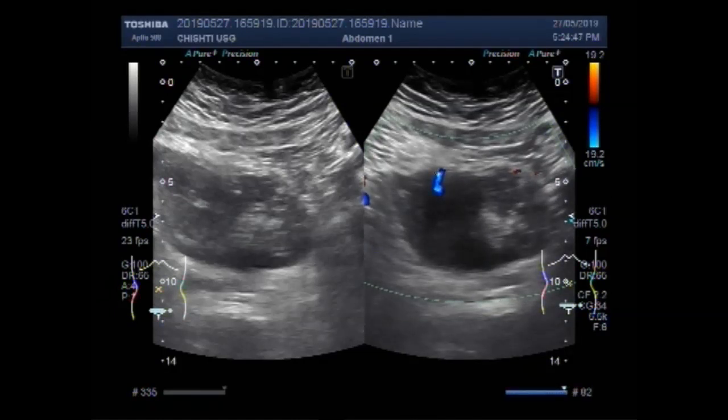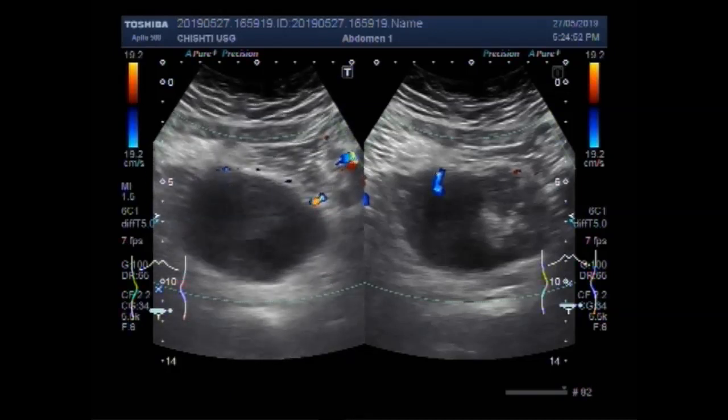Significant blood flow is also seen in the growth.